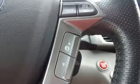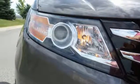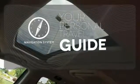Vehicle stability assist with traction control, a rear-view camera, and multiple airbags keep what's most precious safe. It comes with a navigation system to easily guide you to your destination.